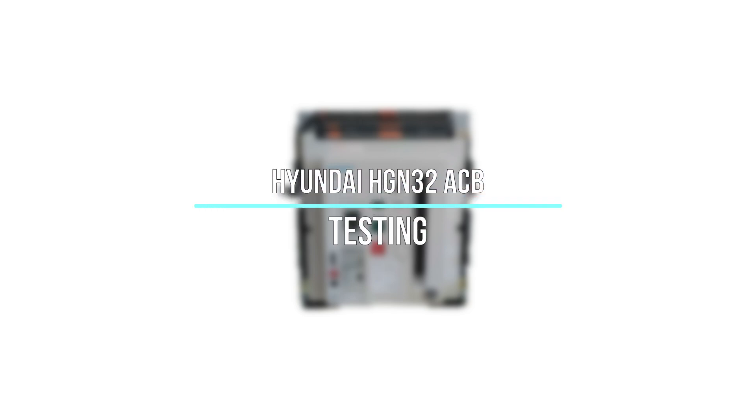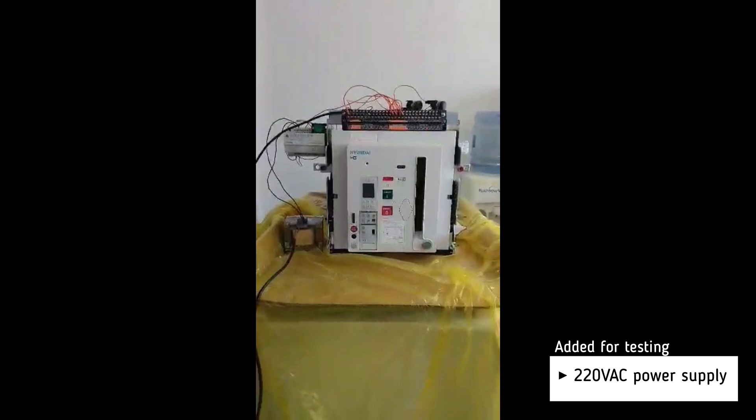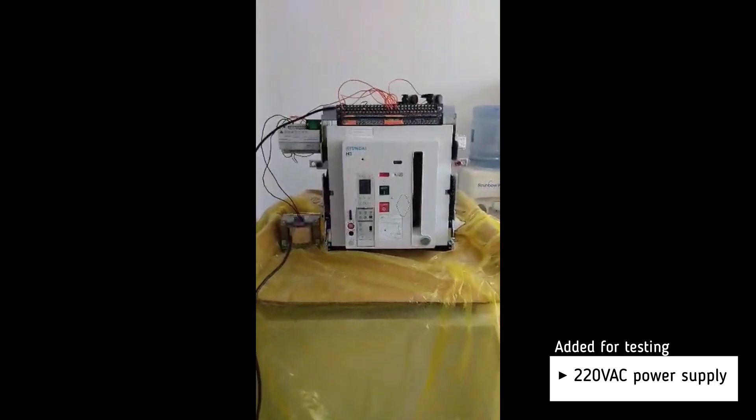Testing of Hyundai HGN32 air circuit breaker. The basic settings will be set by the customer. For testing, we add a 110 volt AC power supply.